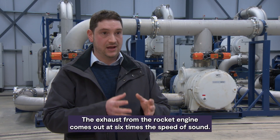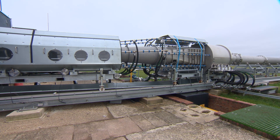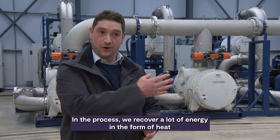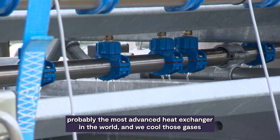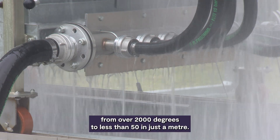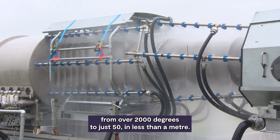The exhaust from the rocket engine comes out at six times the speed of sound — that's several thousand meters per second. The first step is to slow those gases down. We do that in a seven metre long supersonic diffuser, which slows those gases from several thousand to just a hundred metres per second. In the process, we recover a lot of energy in the form of heat. That heat needs to be dissipated very quickly, so we put it inside a very advanced heat exchanger — probably the most advanced heat exchanger in the world — cooling those gases from over 2,000 degrees to less than 50 in just a metre. It takes 100,000 litres of water — 100 cubic metres — per hour to achieve that.